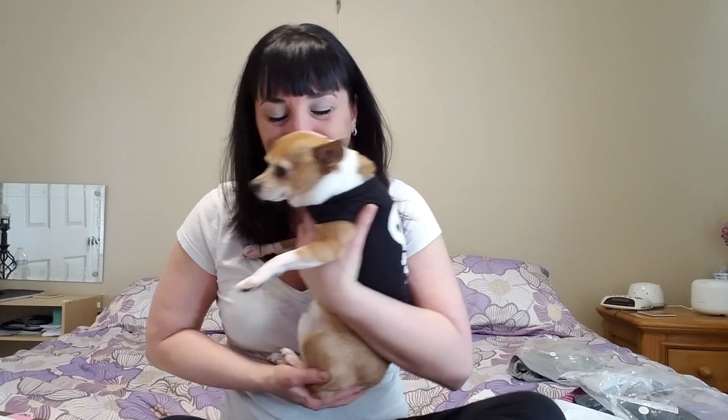Paco is literally the best chihuahua in the whole entire world — literally the sweetest dog you've ever seen. Look how cute! He's my little killer now. This one fits him much better — it's a small and the right size for this one. Oh my god, he's so cute, he can't stand it!